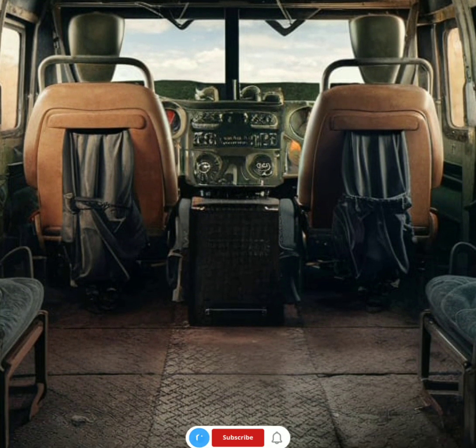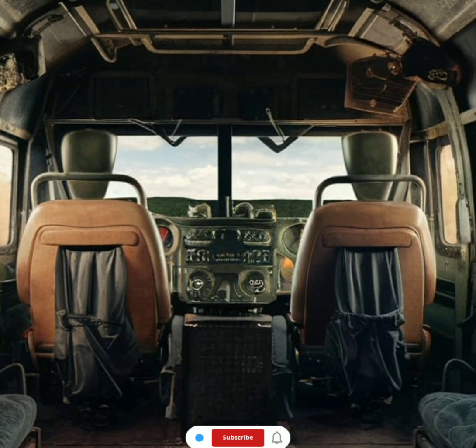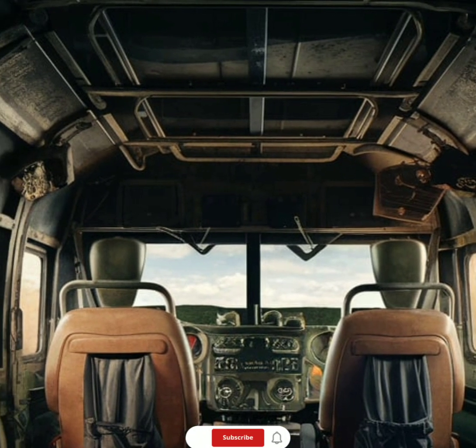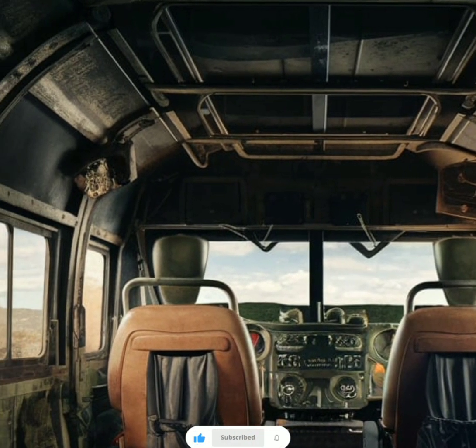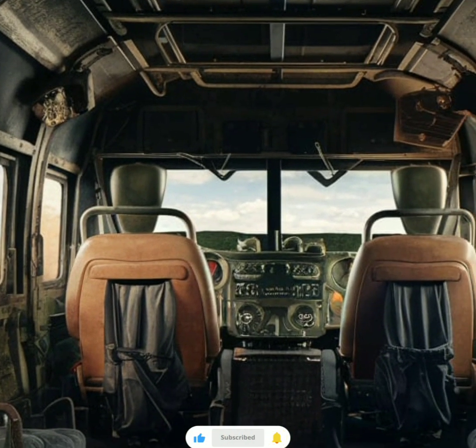The truck's powertrain allows it to transport large loads, navigate steep inclines, and maintain excellent performance, even when carrying full payloads over long distances. Its performance capabilities make it a versatile choice for both tactical and logistical operations in challenging conditions.